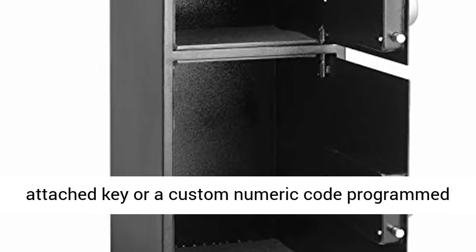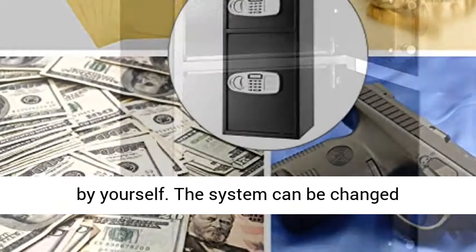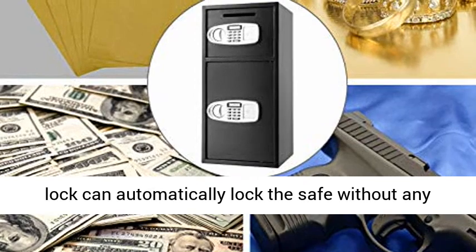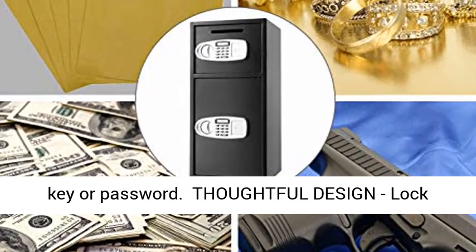Safe and secure — the user can use the attached key or a custom numeric code programmed by yourself. The system can be changed indefinitely. A red password reset button is provided on the back of the door. The magnetic lock can automatically lock the safe without any key or password.